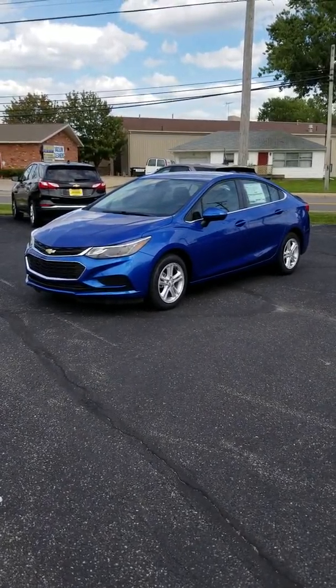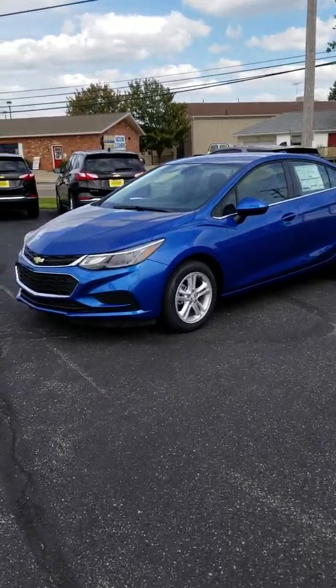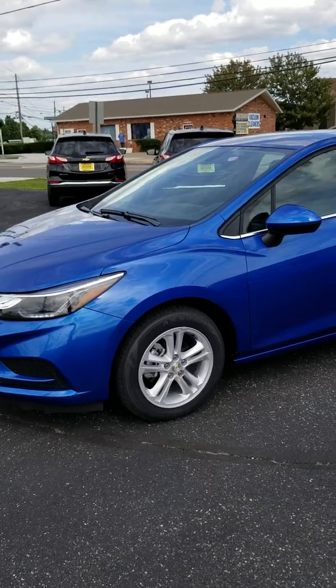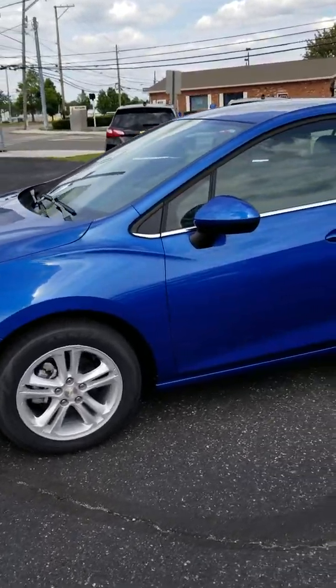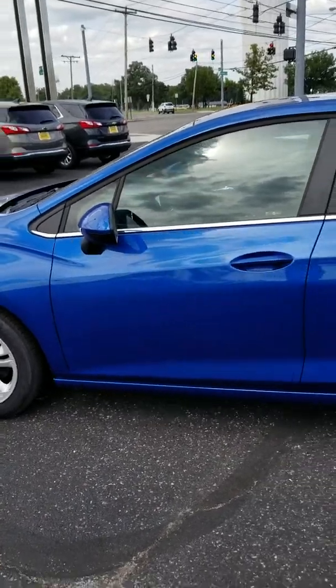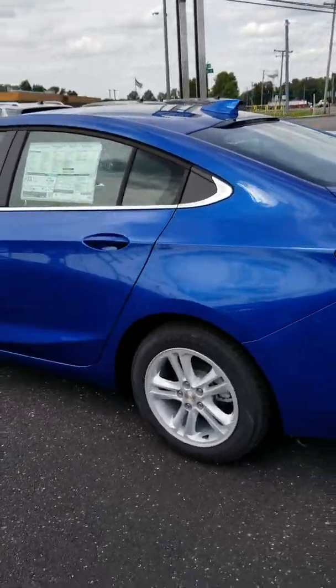We're going to take a quick look at the 2018 Chevy Cruze — this is a LT trim level with no added features, so what you're looking at is the standard for the LT model. Of course there are a lot of great things: alloy wheels, body-colored rearview mirrors as you go around.